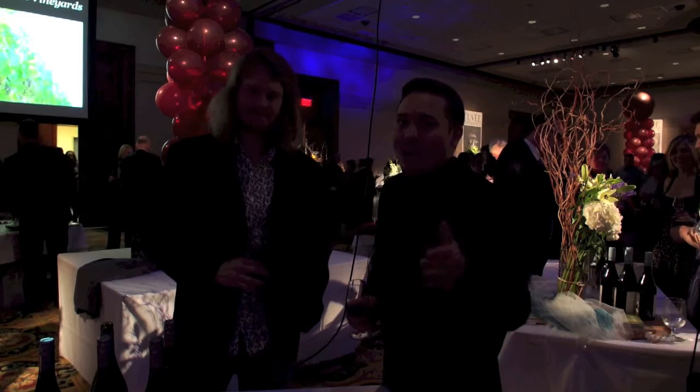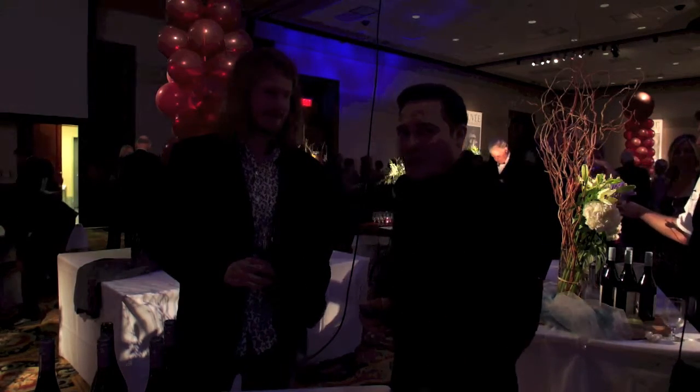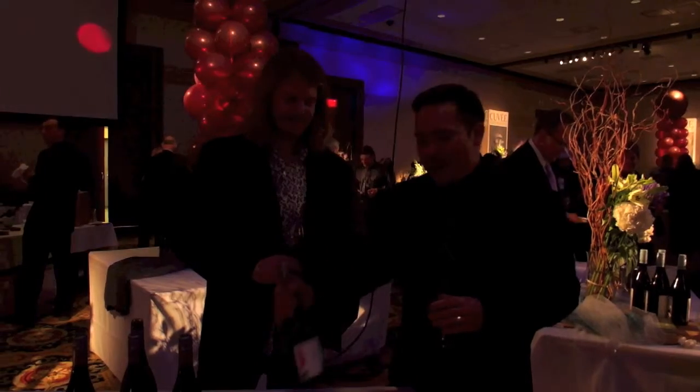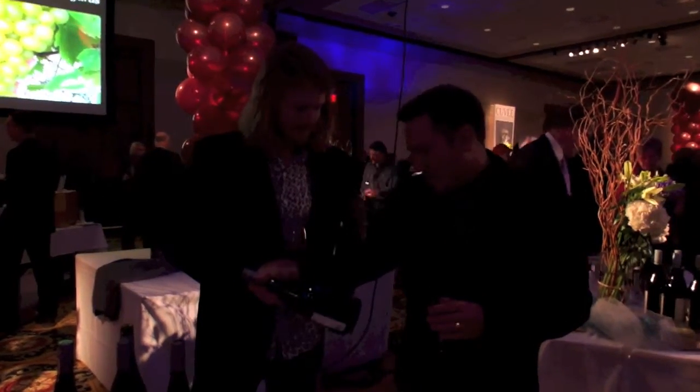Hey everybody, I'm Brad from Niagara Wine Videos. I bring you the story behind Niagara's finest wines. I'm standing here with the assistant winemaker of Flat Rock, who make incredible Pinot Noirs. We're tasting your 2009 Pinot Noir — tell us a little bit about the wine.